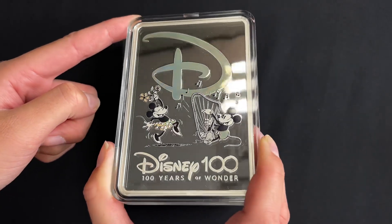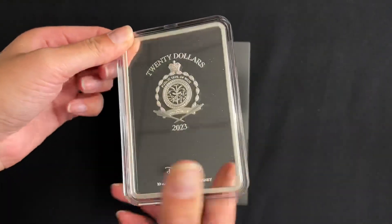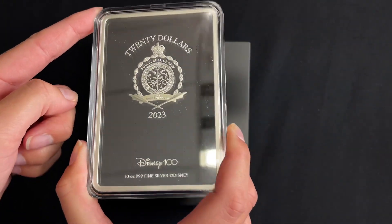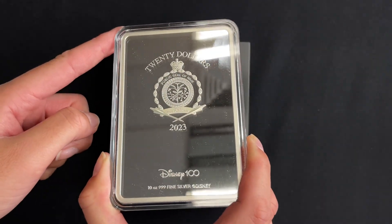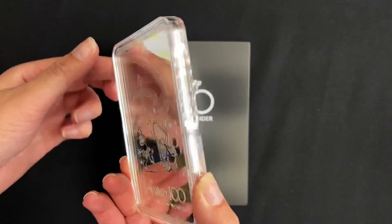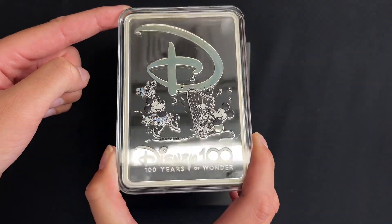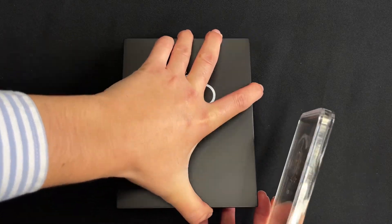And if we turn to the obverse, you've got the public seal of Niue stamp there, and that confirms the coin as legal tender, and again that mirrored background.